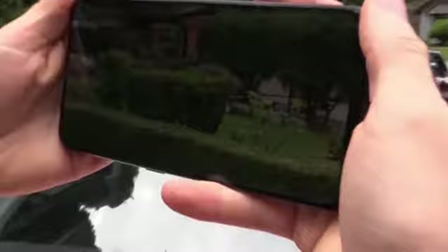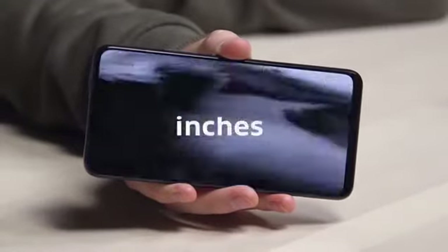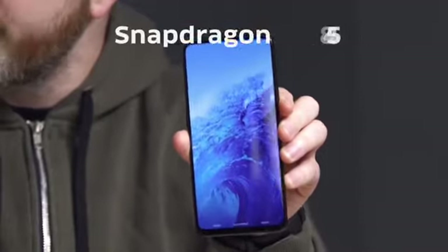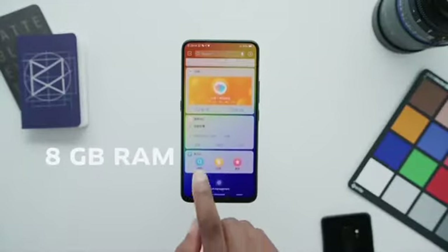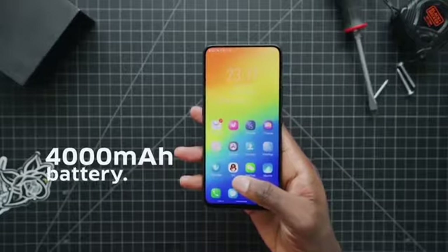It is like just holding a window into something. The screen is 6.59 inches. Snapdragon 845, 8 gigabytes of RAM, 128 gigs of storage, and a 4,000 milliamp hour battery. This is a full flagship from Vivo.